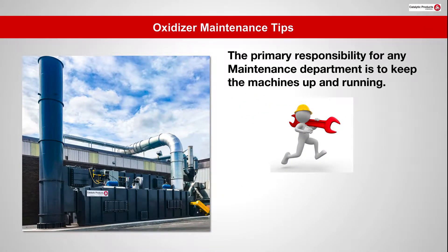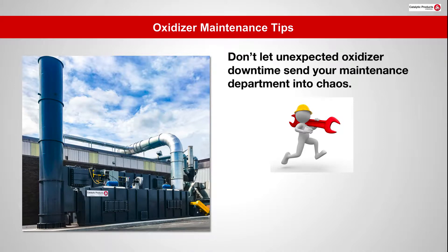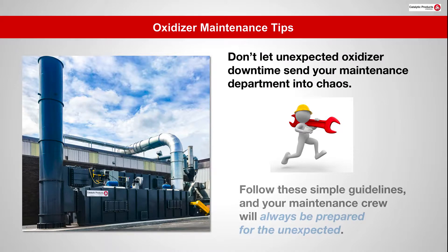The primary responsibility for any maintenance department is to keep the machines up and running, but the reality is machines can fail. Don't let unexpected oxidizer downtime send your maintenance department into chaos. Follow these simple guidelines and your maintenance crew will always be prepared for the unexpected.